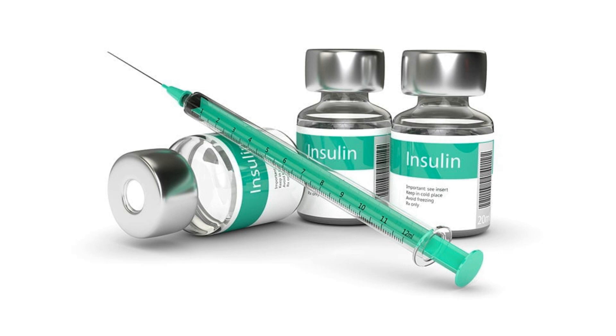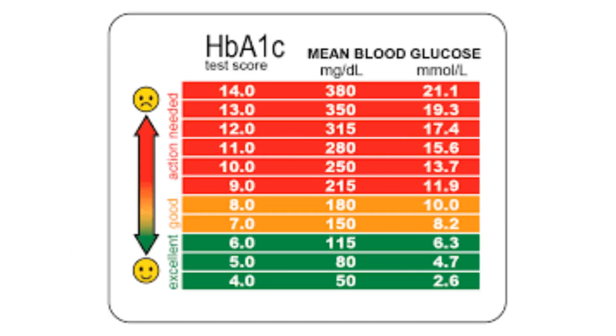In 1973, U-100 insulin became available — that was the first self-injectable insulin. Shortly after that, in 1976, the HbA1c test became available, still considered a medical standard as far as glucose tests go. It gives you a three-month snapshot of what your glucose level is.